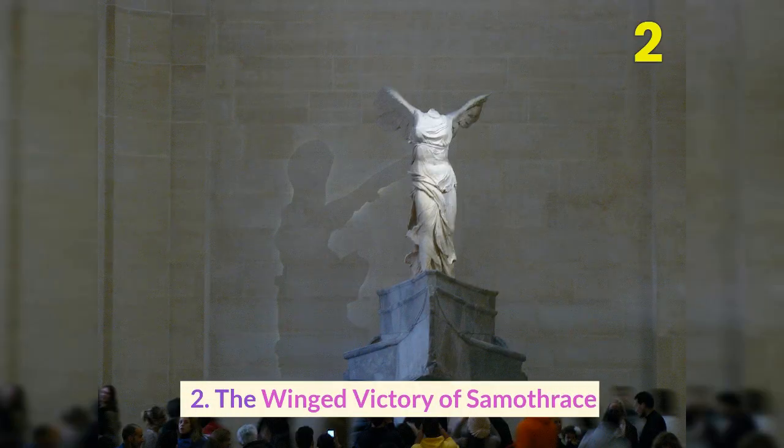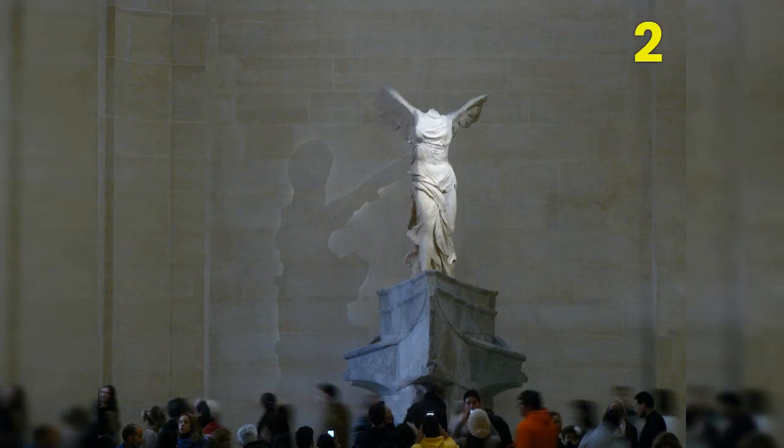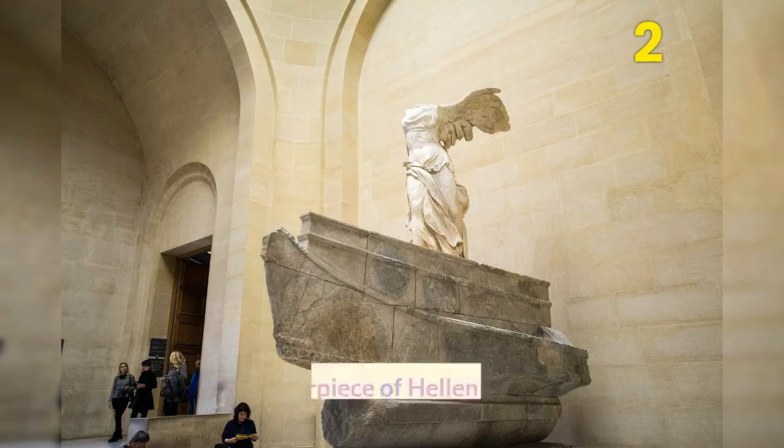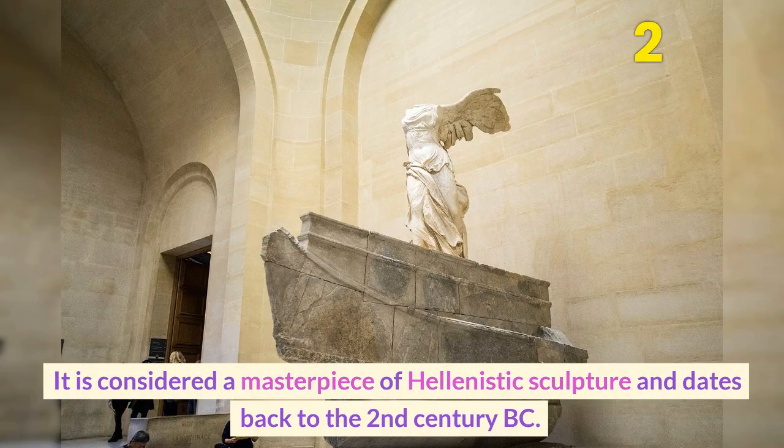Number 2: The Winged Victory of Samothrace. This ancient Greek sculpture, depicting the goddess Nike, is one of the Louvre's most beloved works of art. It is considered a masterpiece of Hellenistic sculpture and dates back to the 2nd century BC.